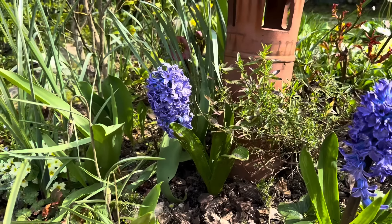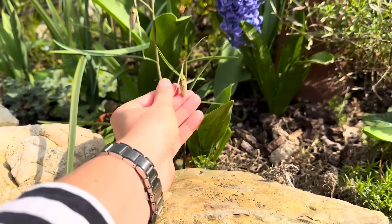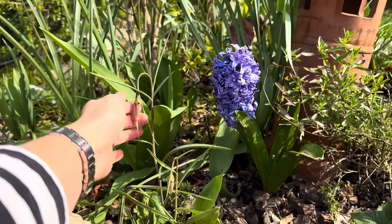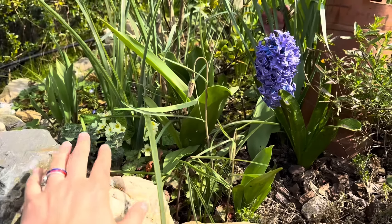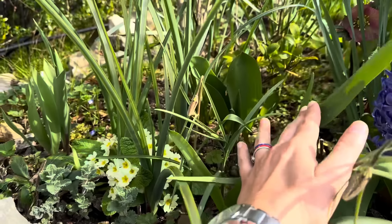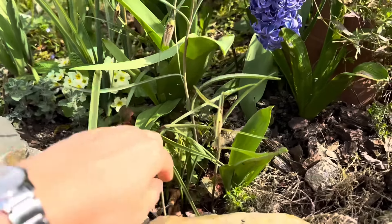I'm so happy to see that my fritillaries — snake's head — are back. That was one of my dreams, to naturalize them in my garden. I would think they are picky little creatures, but look at that. We have more there and they are looking happy here in this corner.